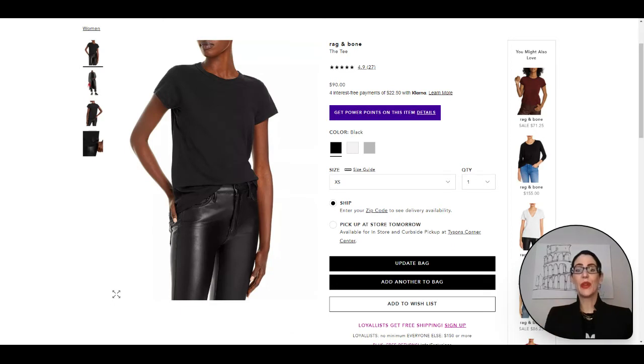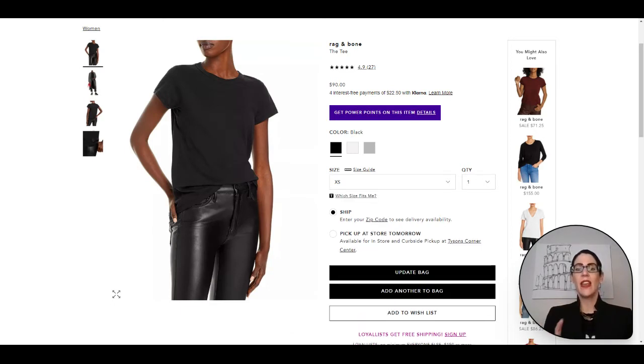Here's the crewneck option. I definitely suggest grabbing a black, a white, and a gray in these, and then you can do a variety of colors to have that pop of color. But having those staple items in neutral colors is best for your base essential wardrobe.